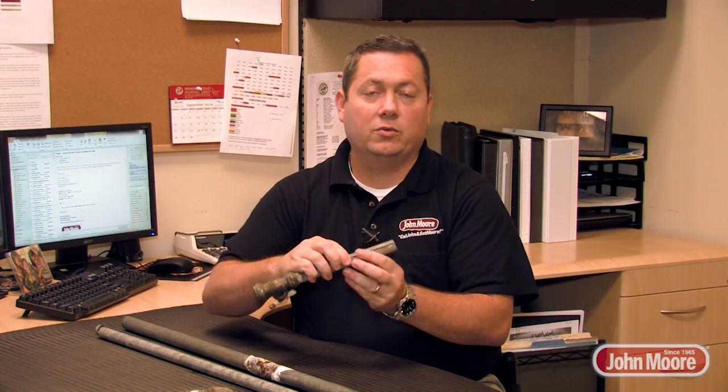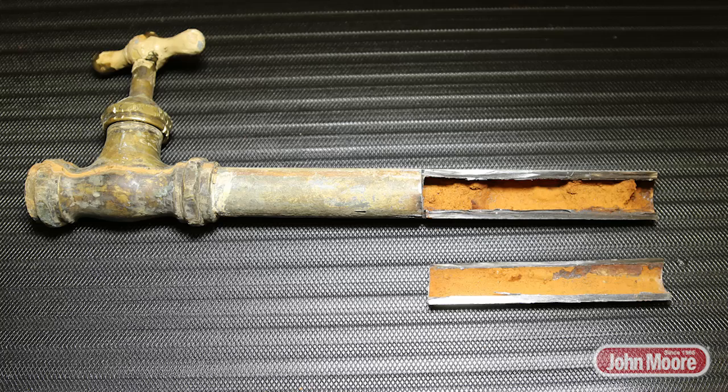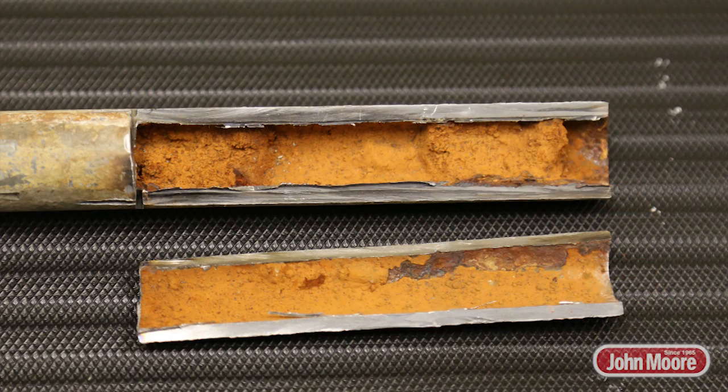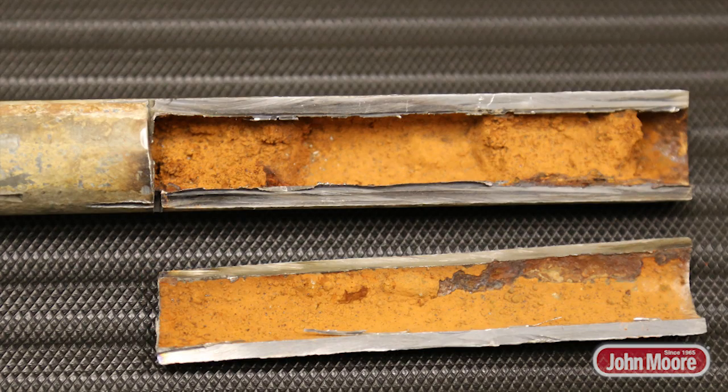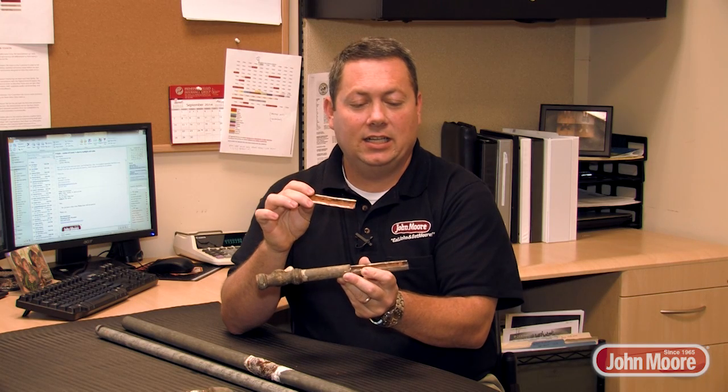Another issue with galvanized pipes is that as they corrode and build up inside, they also restrict the flow. You actually lose pipe size. As you can see, mountains of rust have formed in the line of pipe, reducing the volume that goes through and the pressure that you'll receive at the end use. A secondary issue with this buildup on the inside is that when you turn on a faucet you haven't used in a day or two, you may get brown water.